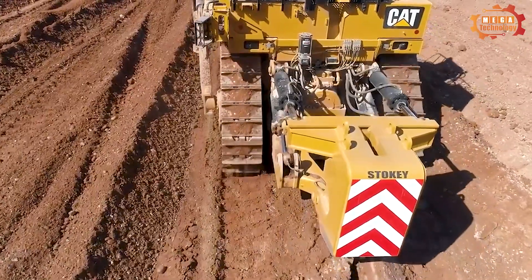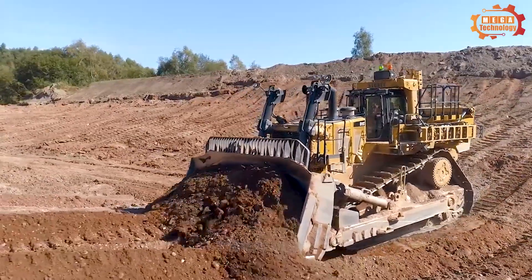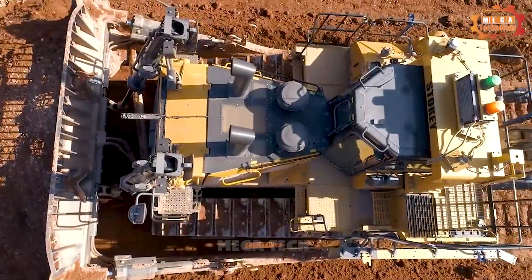In addition, the D11T achieves a significant increase of nearly 8% in productivity and working efficiency, thanks to high power when moving in reverse.